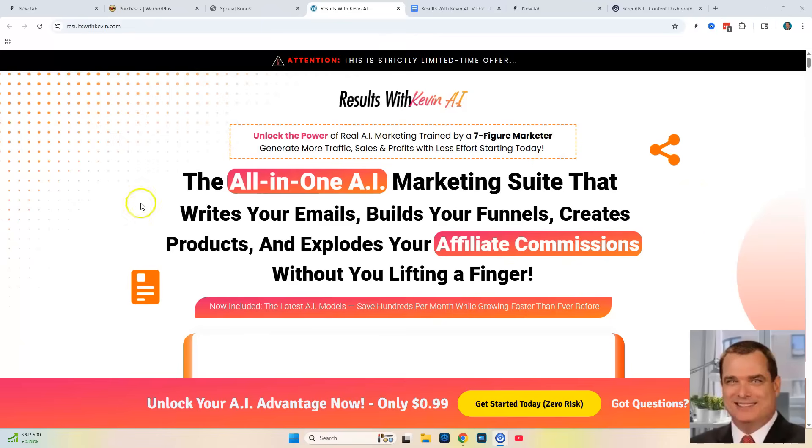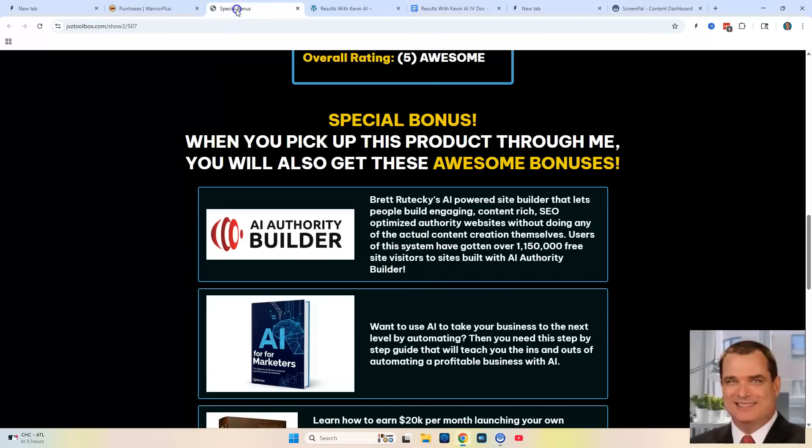This is the all-in-one AI marketing suite that will write your emails, build your funnels, create your products and explode your affiliate commissions without you even having to lift a finger. Before we get started looking at the sales page and the product itself and the OTOs, I want to take you over to my special bonuses I'm going to give you if you purchase Results with Kevin through my link below in the description.